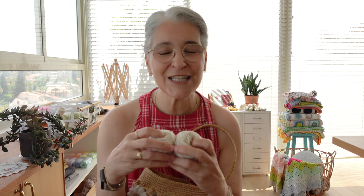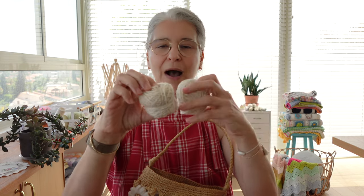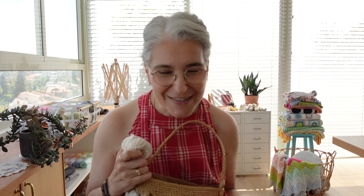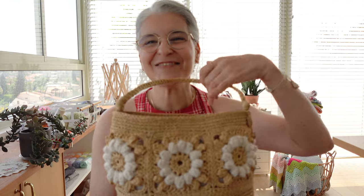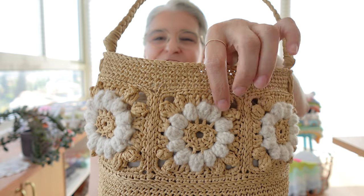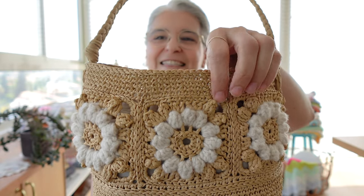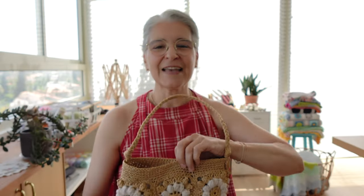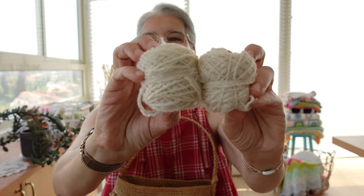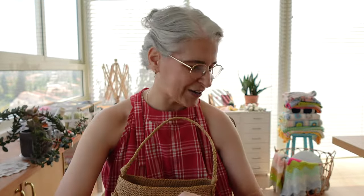Mayak Fibers kindly sent this yarn to me when I developed the Chamomile and Sage pattern with them. I worked with two balls and held two strands together for the flowers — I held the yarn double to get this chunky, puffy popcorn flower inside the square. So I prepared two small balls of the Tibetan Cloud to hold together and crochet the flowers.